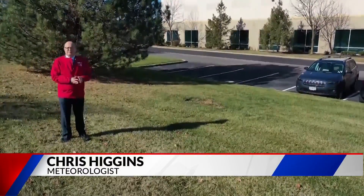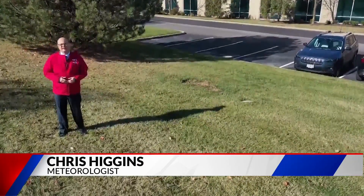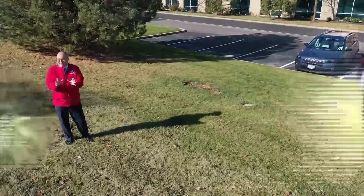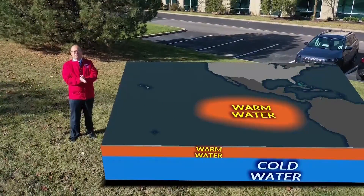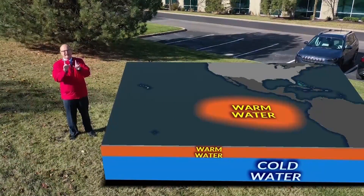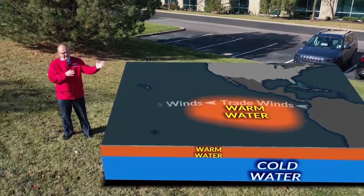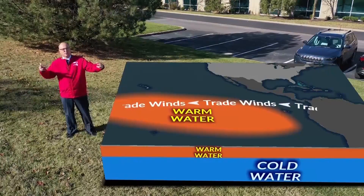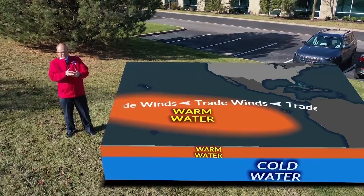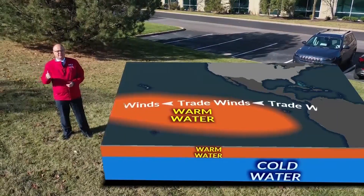It is pretty amazing that changes in water temperature half a world away can have such a big impact on our weather patterns here across the United States. That's exactly why we've been watching the Central Pacific. Normally, trade winds blow from east to west across the Pacific, stretching out the warm water near the equator so that it covers everything from South America and Central America out into the western Pacific.